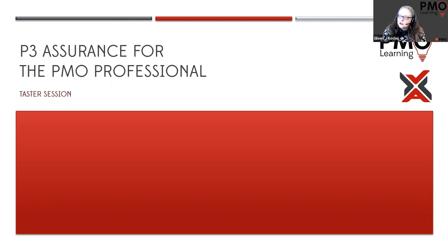This is a two-day course that we deliver at PMO Learning, and I'm just going to take you through a little bit of what's in the schedule, give you an example of one of the sessions so you've got a better feel for exactly what you're going to get from the course and whether it's the right course for you.